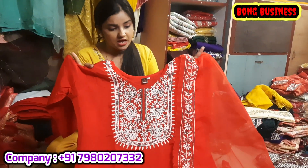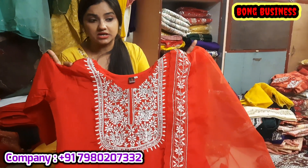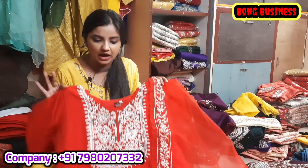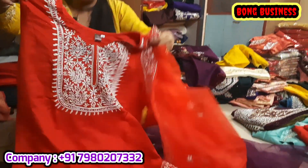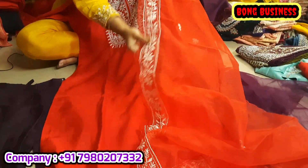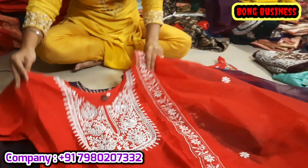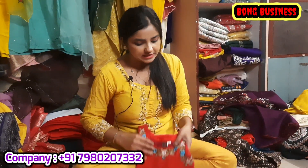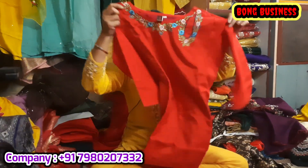We have a red color, available unstitched and complete stitch. We have a lot of intricate work done by our family's hands.